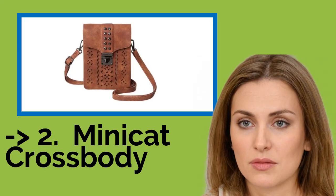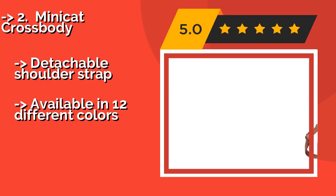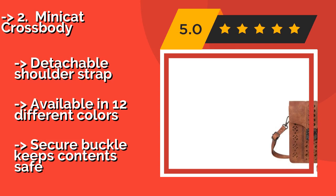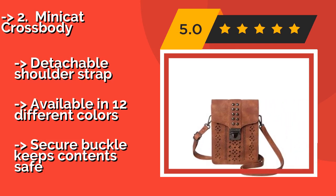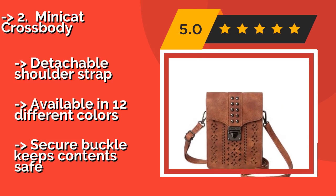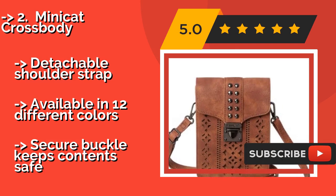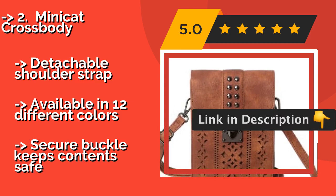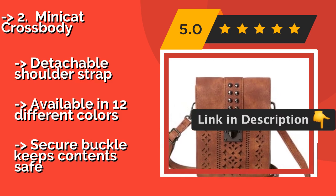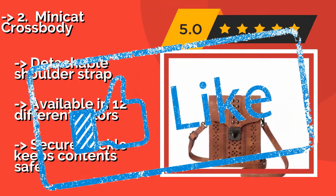According to reviews, the second best product is the Mini Cat Cross Body. Made of synthetic leather, the Mini Cat Cross Body, about $23, has slots for 6 credit cards inside, plus plenty of room for a passport, making it a smart and stylish choice for use while traveling. The cloth lining won't scratch your screen when you take your phone out either. Detachable shoulder strap. Available in 12 different colors. Secure buckle keeps contents safe.